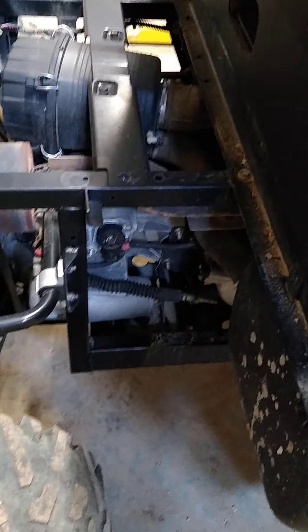Walking around to the other side — aside from getting it dirty over the weekend, it really appears to be a very nice machine. I think that's about it. If there's anything else you want to see, just let me know.